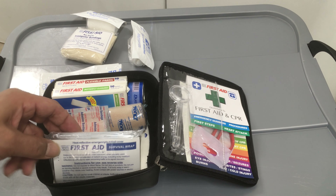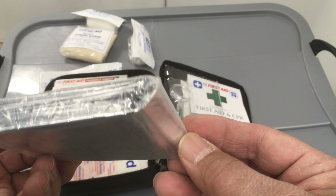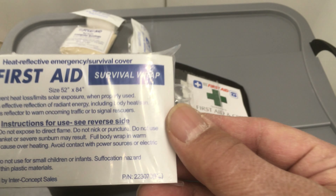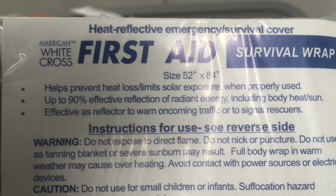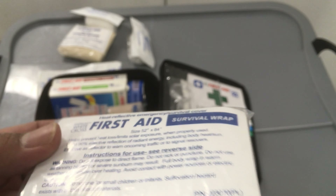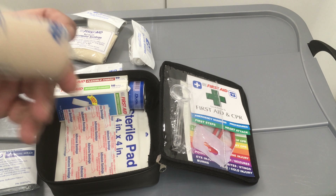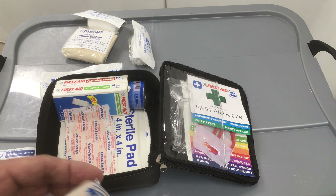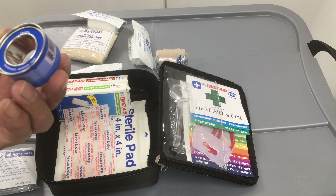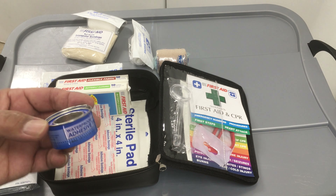Then there's a survival wrap — looks shiny, helps prevent heat loss and solar exposure. And in case you sprain your ankle, you've got a wrap, plus a can of adhesive tape. It's kind of cool.